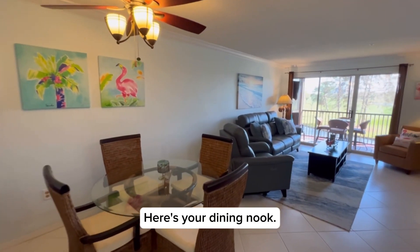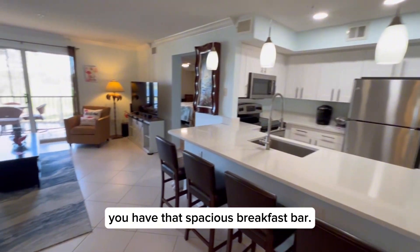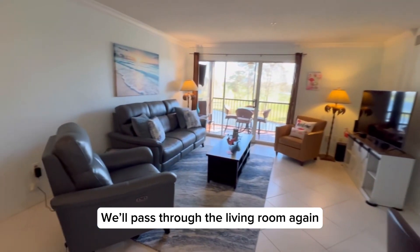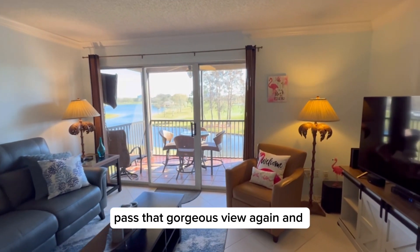Here's your dining nook, so you have plenty of room for entertaining here — and don't forget you have that spacious breakfast bar. We'll pass through the living room again, past that gorgeous view again.